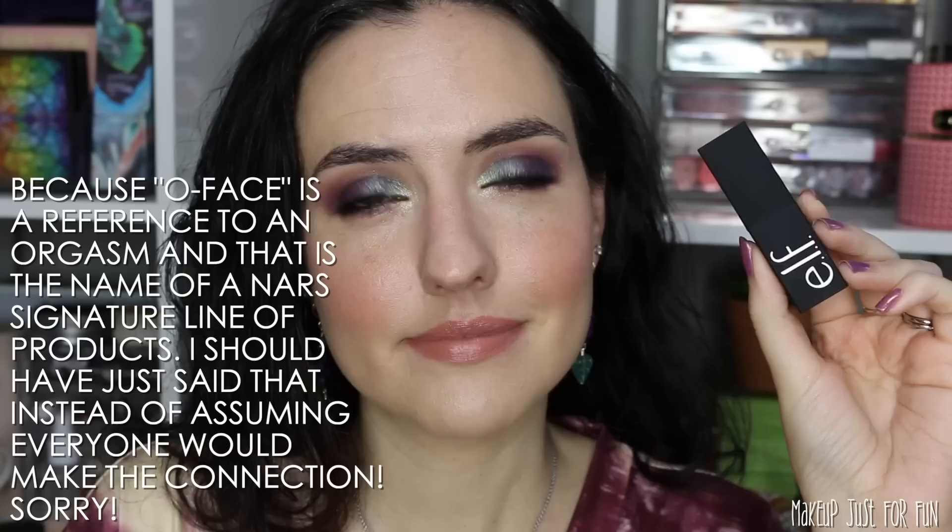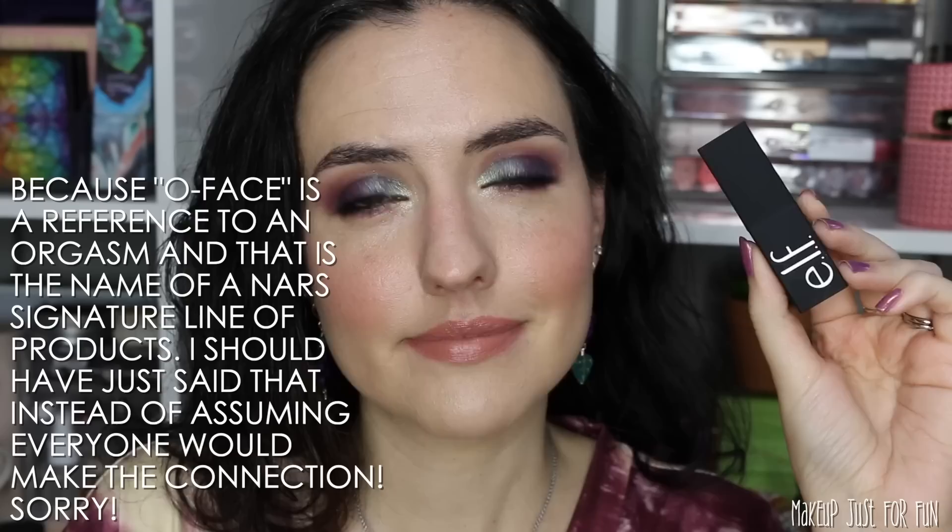I'll show you lip swatches and give you a review on this formula. I've been able to test these out for a few days and worn a couple of different shades, so I feel pretty confident reviewing these from a formula standpoint as well. Before we get into the lip swatches, I want to give you a close-up look at this packaging — it's definitely very upgraded for ELF, and it's not lost on me that these are called O Face and they have a very NARS-esque type of packaging.